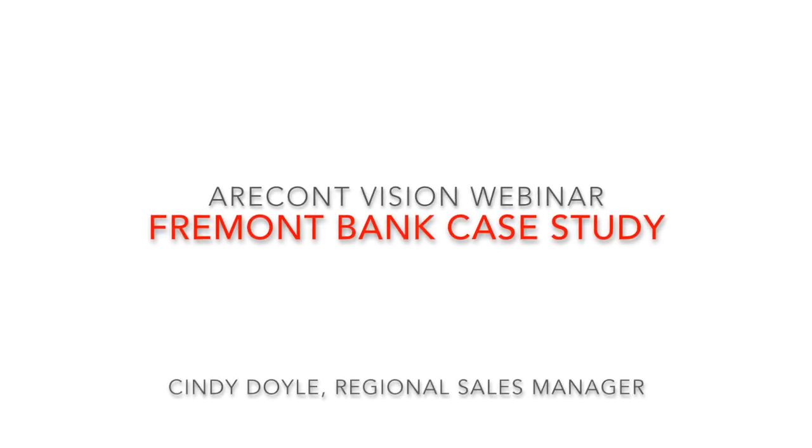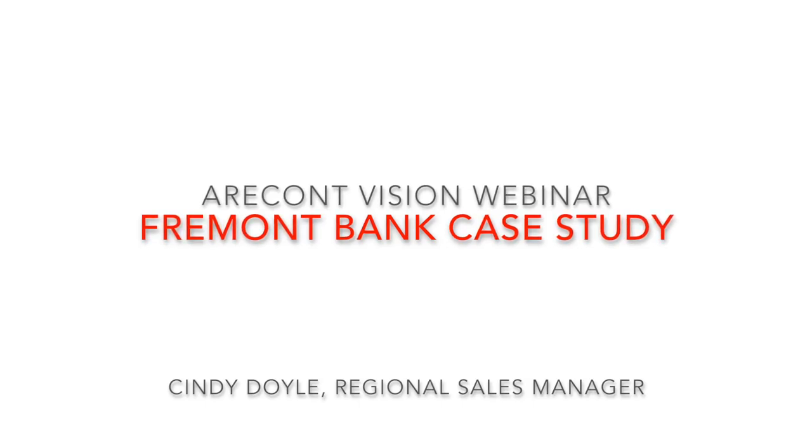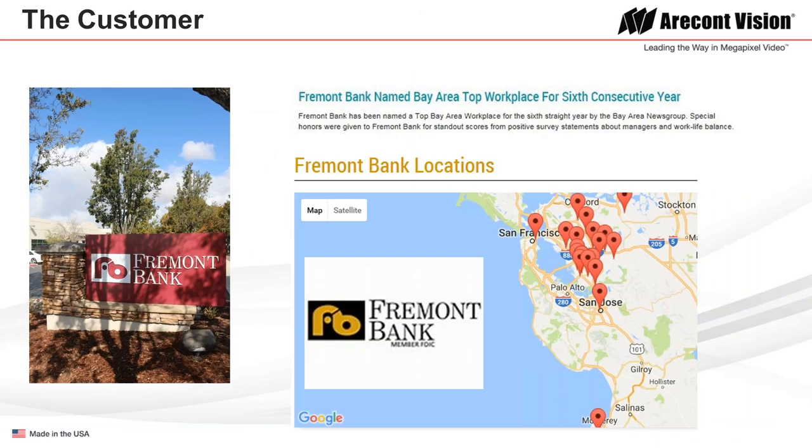Welcome to the banking and finance piece of our webinar. Our featured customer today is Fremont Bank, and I am Cindy Doyle. Fremont Bank was awarded the Bay Area's top workplace for the sixth consecutive year, so we know they're a really good company.